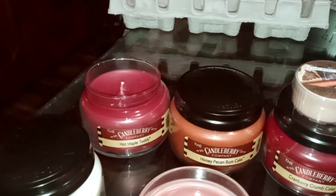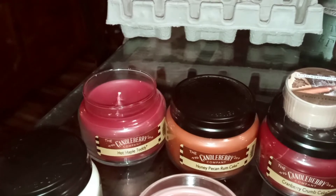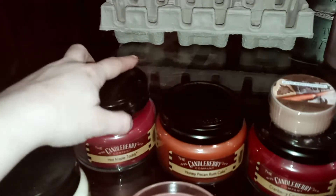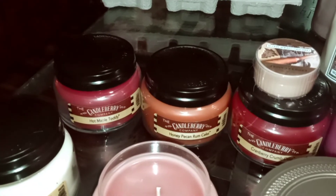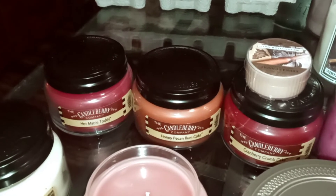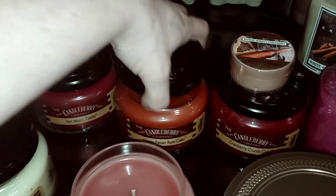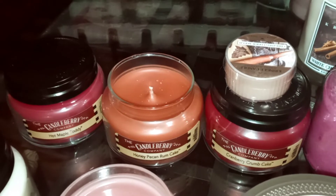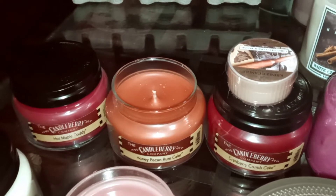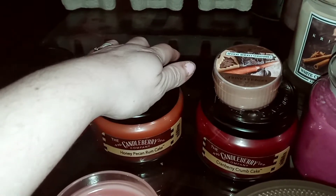I'm not really sure about the Hot Maple Toddy yet. I get a little hint of cinnamon, some sweetness, that maple, and something else in there. It's a pretty basic maple toddy, hot toddy type scent, but it smells good so far. Honey Pecan Rum Cake — that one smelled so good. The scent notes when I was ordering were great. It does smell a lot like a sweet honey pecan type candle. We'll see how much of that rum and cake comes out when it's melting.